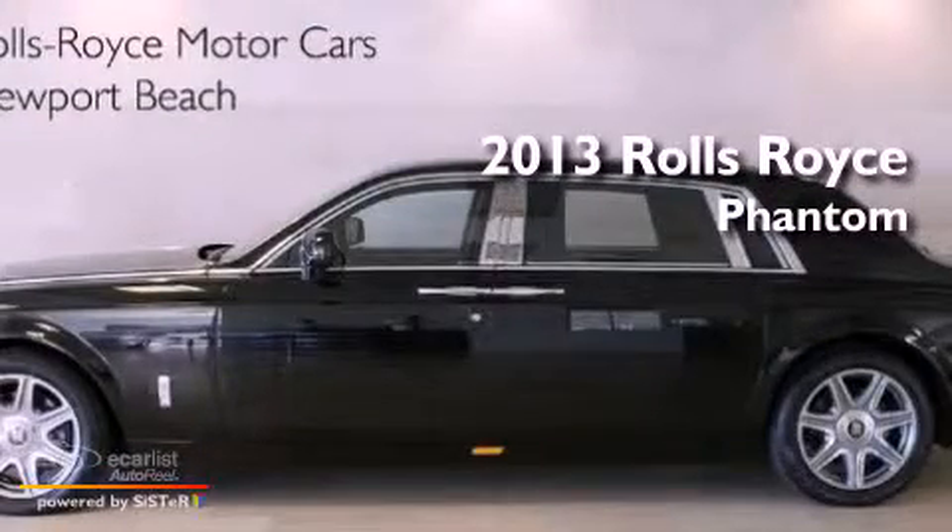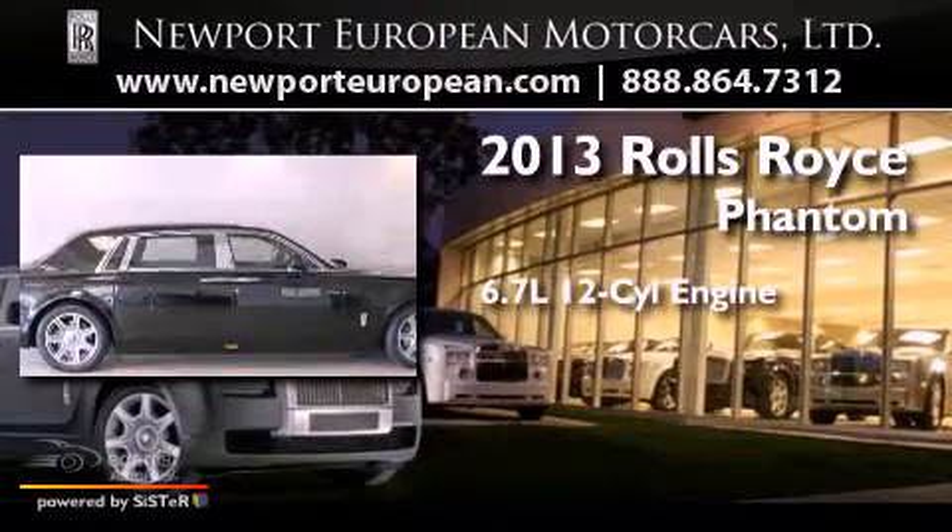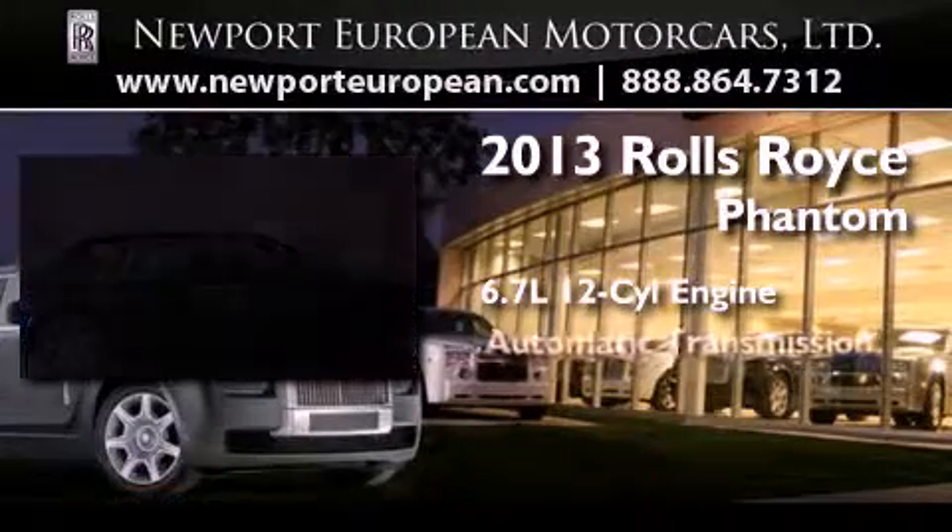This is a brand-new 2013 Rolls-Royce Phantom. It features a 6.7-liter 12-cylinder engine and an automatic transmission.